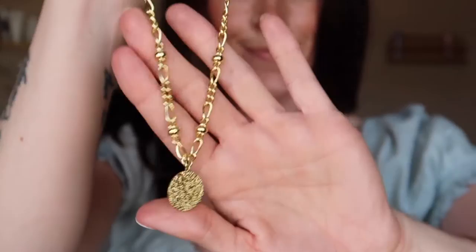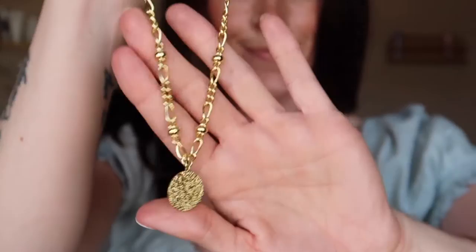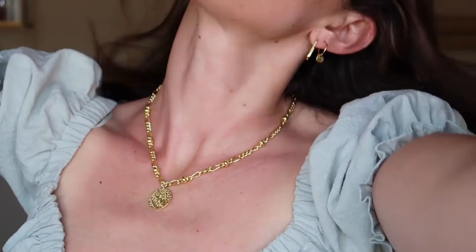This is the Banks coin necklace. I used to live in a town called Banks, so that's one of my favorite things about this piece. It's bold, the chain is beautiful and unique, and the coin is so detailed. I am obsessed with this piece.